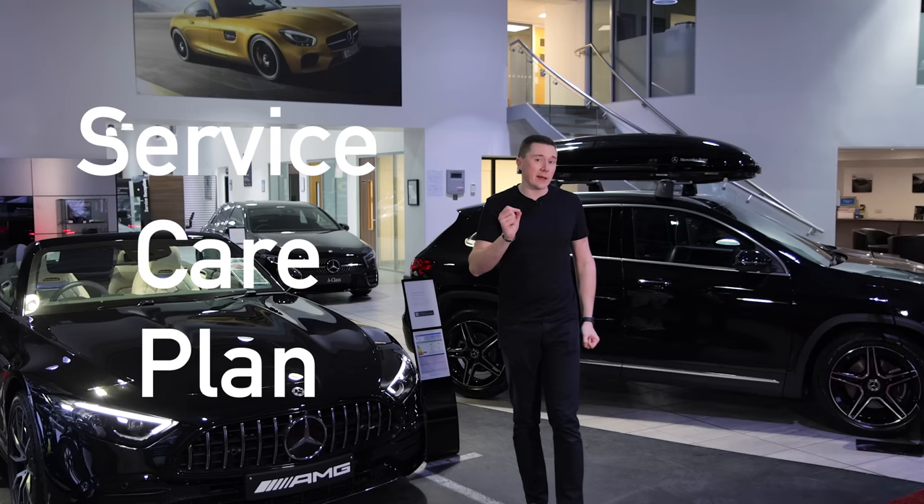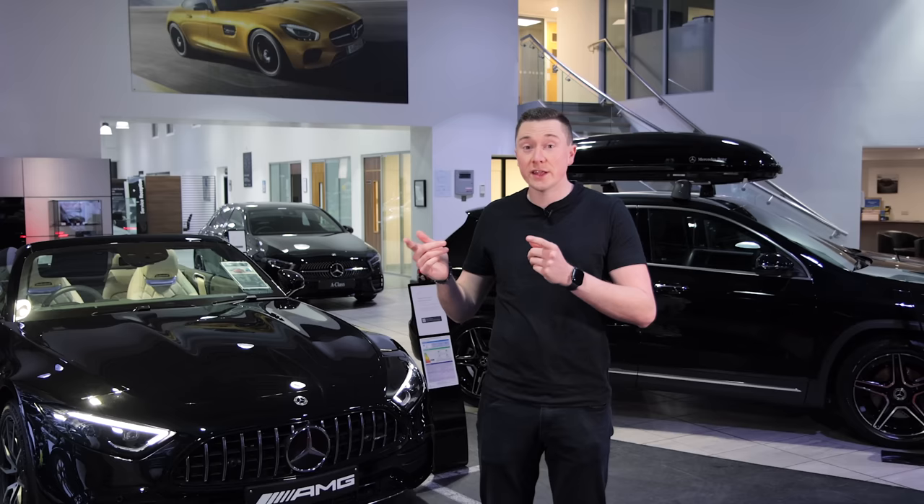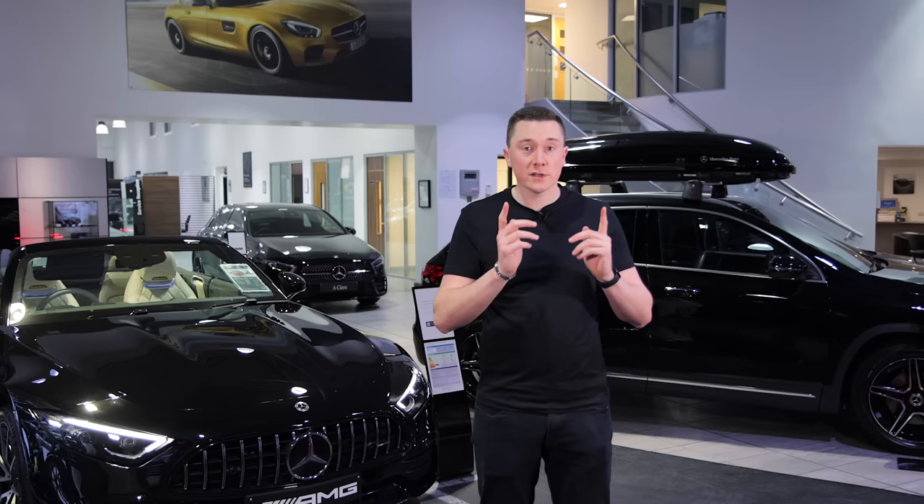If you own a Mercedes, you may have heard of a thing called the Service Care Plan. A few of you in the comments section have asked me to check it out. So what I did was take one of Mercedes-Benz's most popular models, compare the servicing costs for pay-as-you-go with paying monthly, and I have all the results that I'll share with you in a minute.